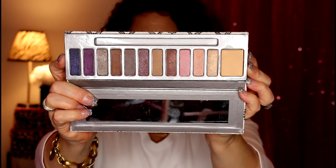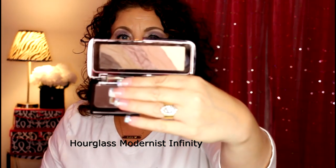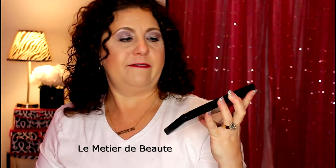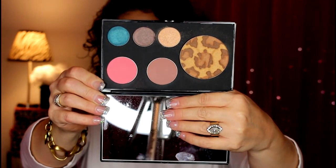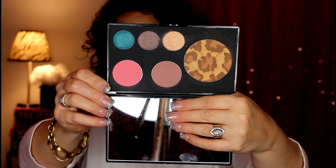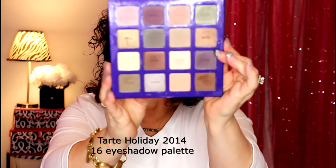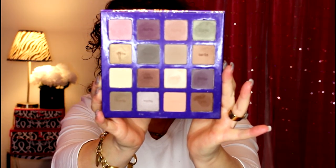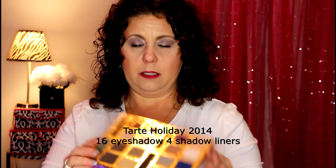I have a product from Hourglass — this is the Modernist eyeshadow palette. Then I have one from Limité — this is the VIP 2015 palette, which was from my subscription service. It was only ever swatched when I showed it in my video. Then from Tarte, this was from the 2014 Christmas collection. And another Tarte palette also from the 2014 season.